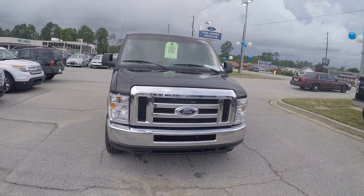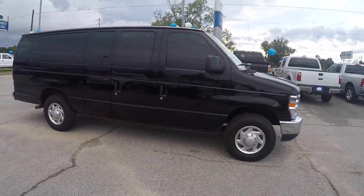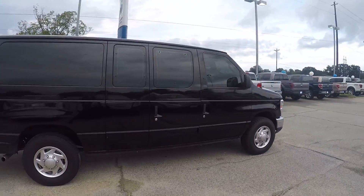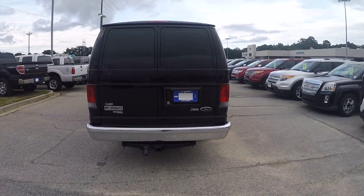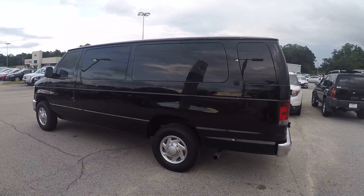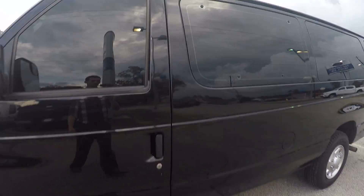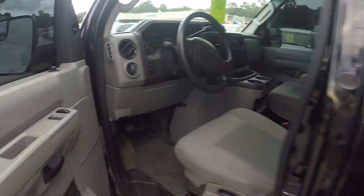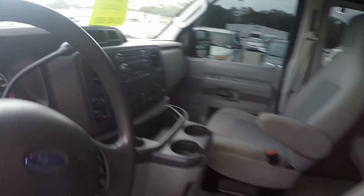Hey Ms. Aaron, this is Brandon over at JC Lewis Ford in Statesboro and I just wanted to give you your first look at this 2013 E350 that I was telling you about. This one is the 15-passenger version. All the windows are tinted as well. I'll show you a little bit about the interior here — it actually only has 46,000 miles on it.